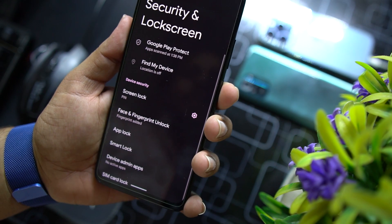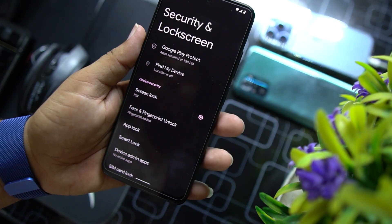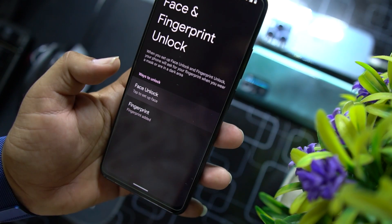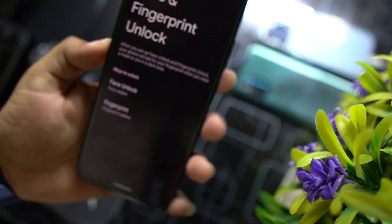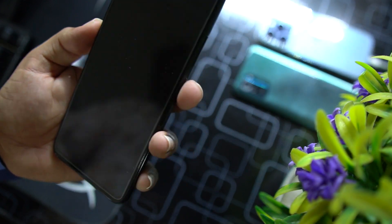In security and lock screen, every single security option is working fine. We also have face lock right here — you can enter it, register your face, and it works fine. As you can see, it works quickly.